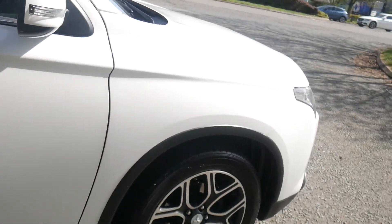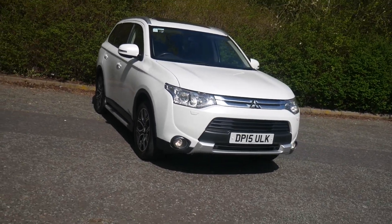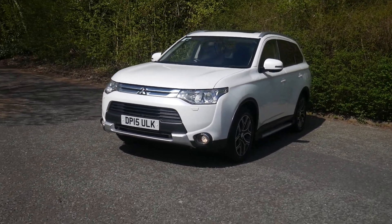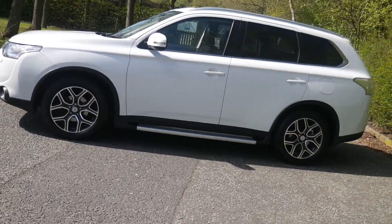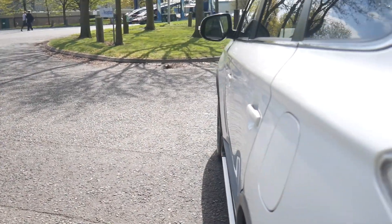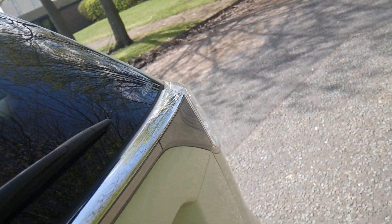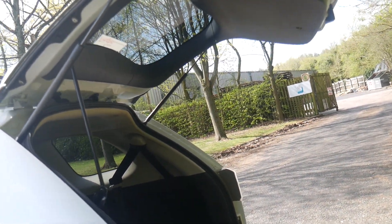We'll just go around the front and show you around the front. And then I'll show you the electric tailgate that's specific to this model — it's all operated by the push of a button.